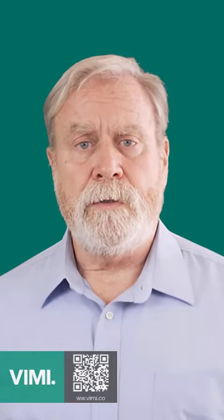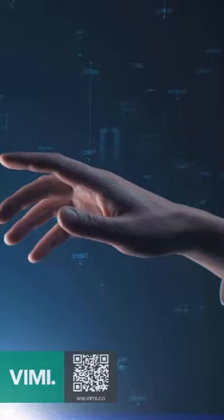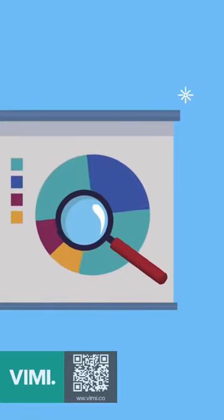Hey there web design enthusiasts. Have you ever thought about combining behavioral design insights with AI for B2B web design? Let's introduce Attention Insight, a game changer application that does exactly this. It's a predictive eye tracking platform, revealing what elements in your design truly catch the viewer's attention.